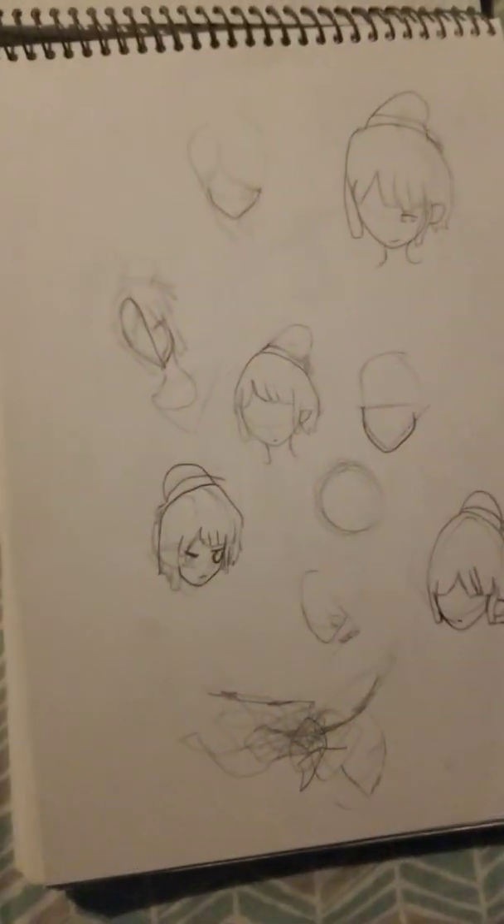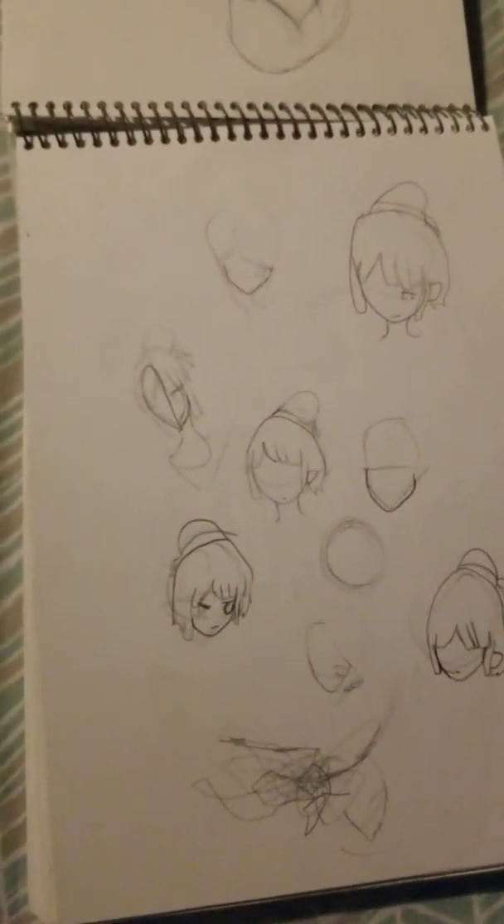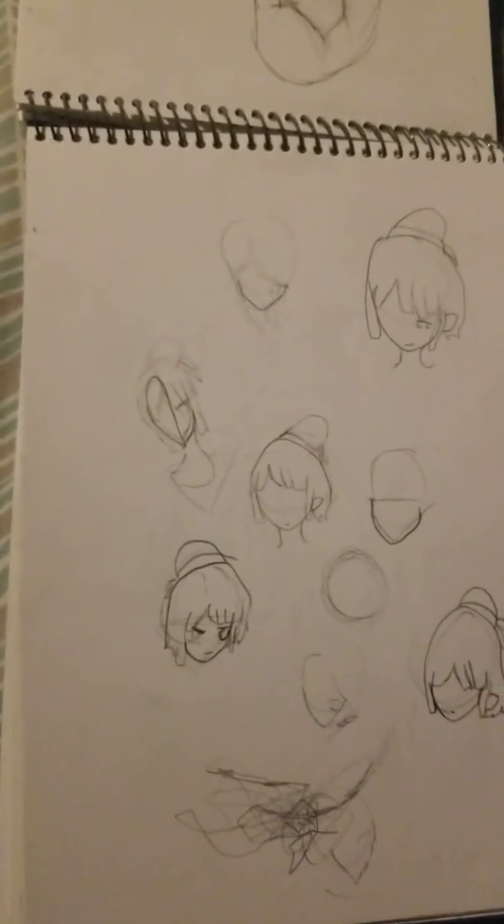This originally started from this because I was trying to draw in a Legend of Zelda style. I was like 'oh, that looks really good,' and I tried redrawing it a few other times but didn't really like how it came out either way.